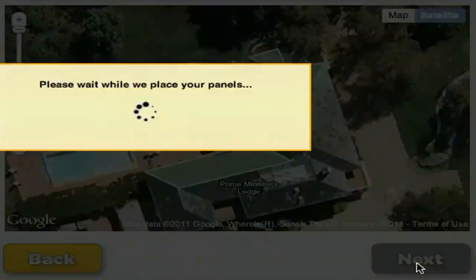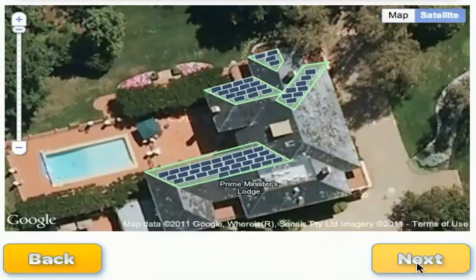We can fit 61 solar panels on the Prime Minister's roof.